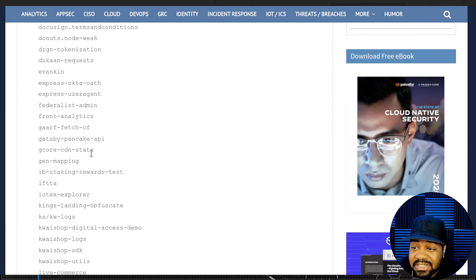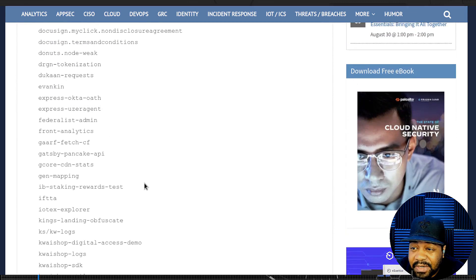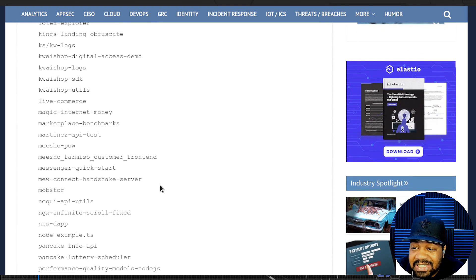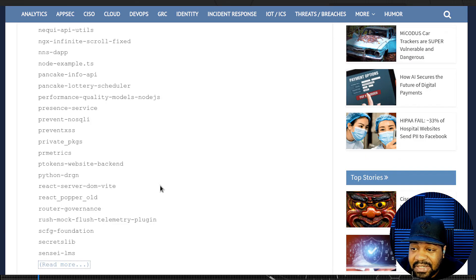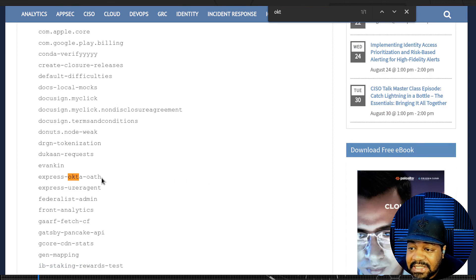One that stood out to me when I was looking through the list was the Okta one — that's authentication. That really threw me for a loop. Let me find it... 'express-okta-oh-authentication' — there we go. That one stuck out to me.